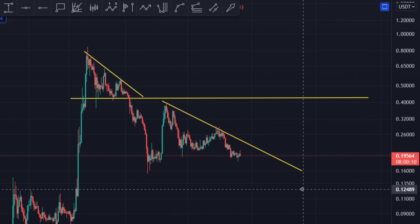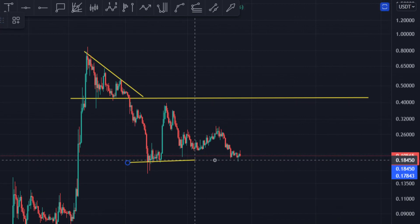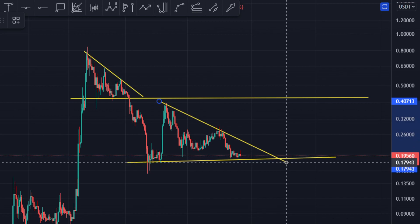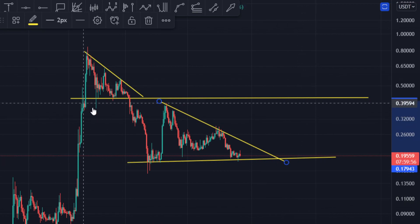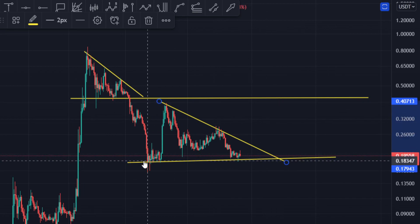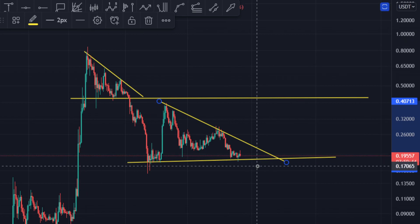The price is just sitting right over here, and we are making somewhat of a descending triangle formation. Descending triangles are bearish patterns, but they do break towards the upside 30% of the time. If it breaks the resistance level, the price can go up; if it breaks the support level, the price is coming down.